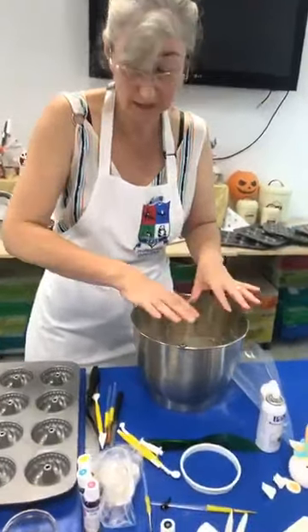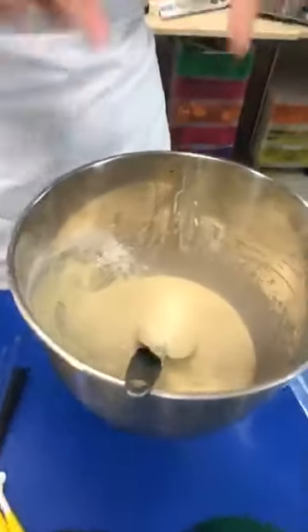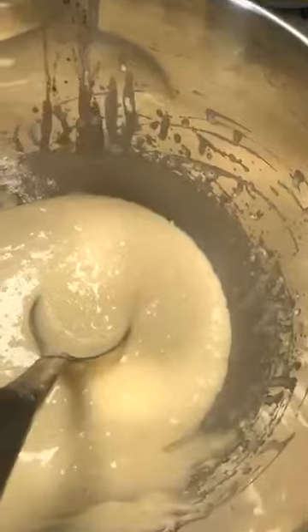Don't forget that there's no yeast in this recipe — it is yeast-free, so it's nice and simple.